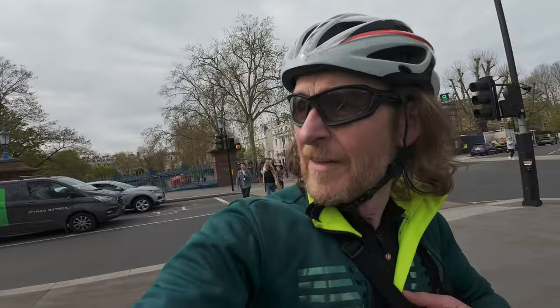First things first, got to get this jacket off. Summer's arrived and it's really warm, to the point where the legs are out.